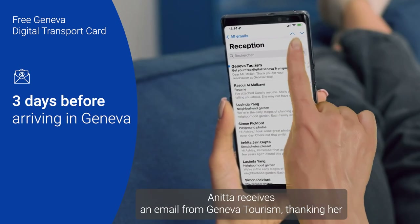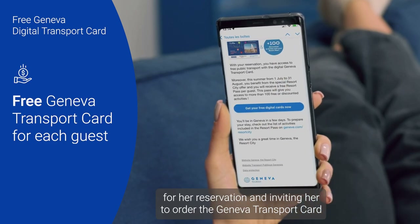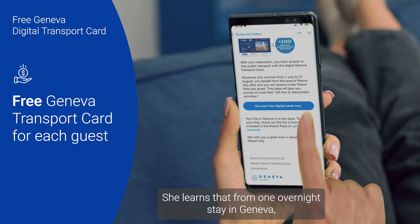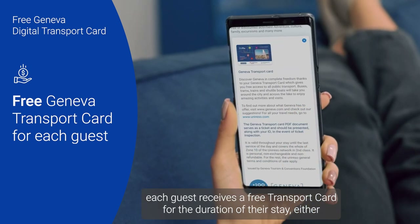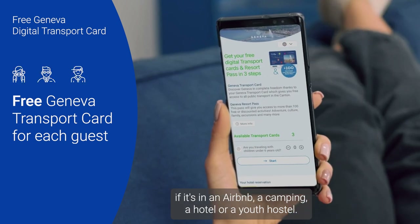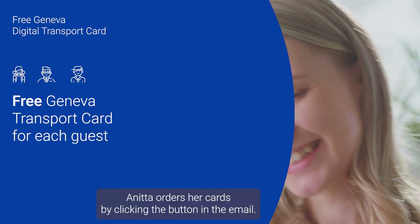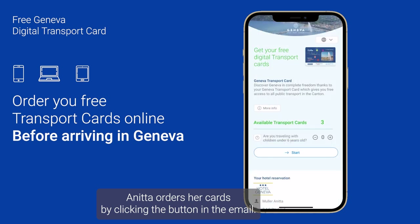Three days before arriving in Geneva, Anita receives an email from Geneva Tourism thanking her for her reservation and inviting her to order the Geneva Transport Cards for her and her family. She learns that from one overnight stay in Geneva, each guest receives a free transport card for the duration of their stay — whether it's an Airbnb, a camping, a hotel, or a youth hostel. Very happy with this offer, Anita orders her cards by clicking the button in the email.